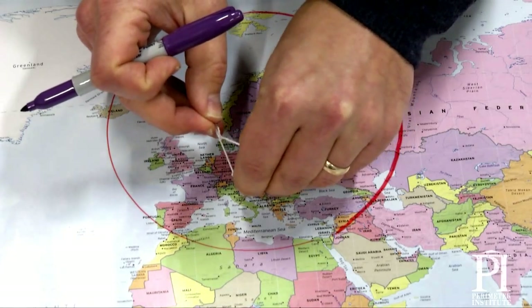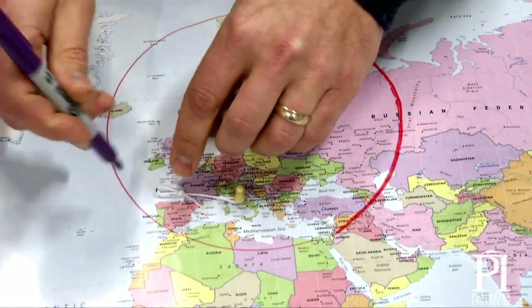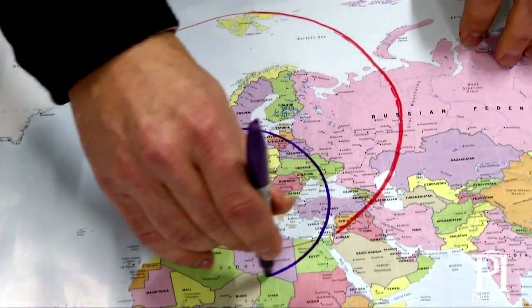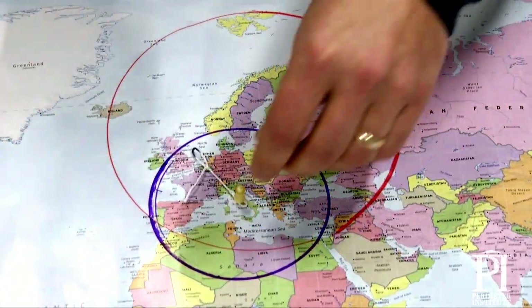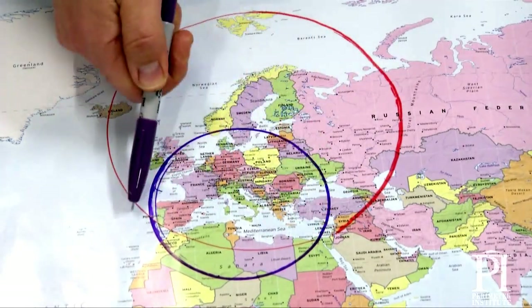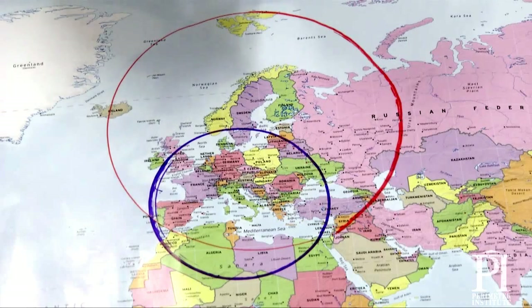So now I put my pin in Rome and I draw a circle around Rome. What I see is there are two places where the circles overlap — those are my two possible locations.